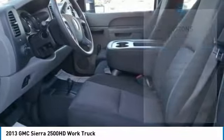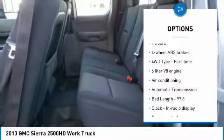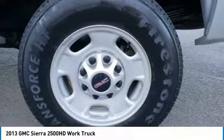Here are some of this vehicle's great options: traction control, air conditioning, power steering, automatic transmission, cruise control, passenger airbag, tachometer, daytime running lights, tilt steering wheel, engine hour meter.